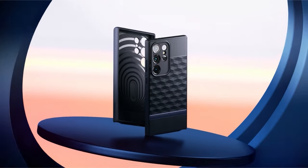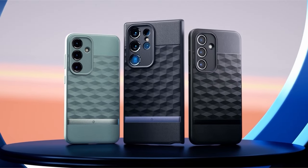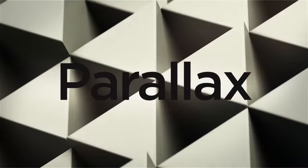So guys, this was the video about the best Galaxy S24 Ultra budget cases. All the links are given in the description, do check them out. Thank you!